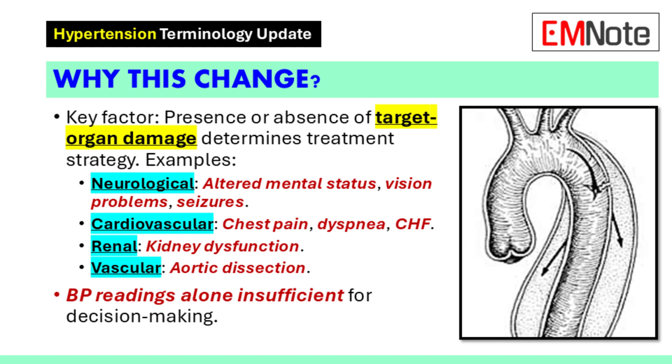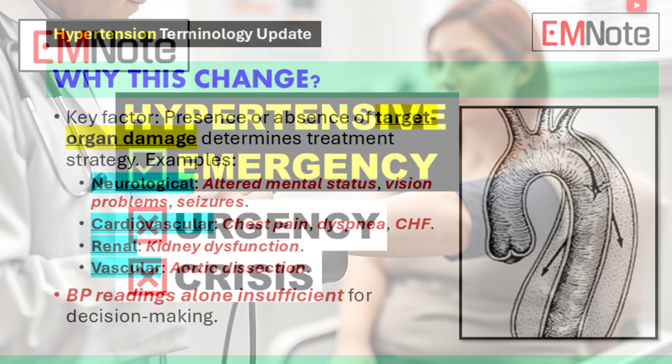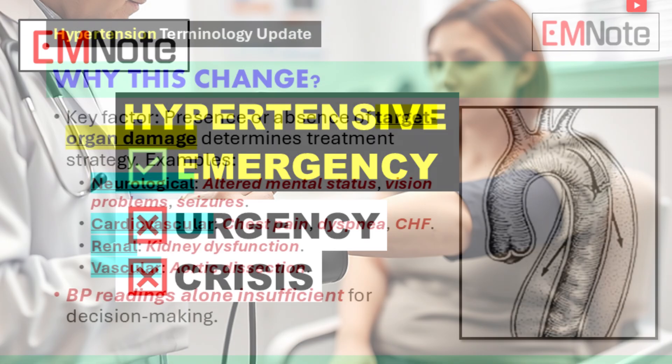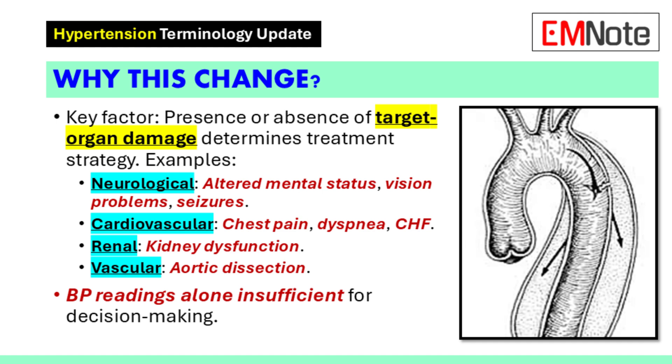This could be the brain, the heart, kidneys, or the vessels. We need to be on the lookout for signs of damage in these areas. For example, if high blood pressure is affecting the brain, a patient might have altered mental status, vision problems, or even seizures.